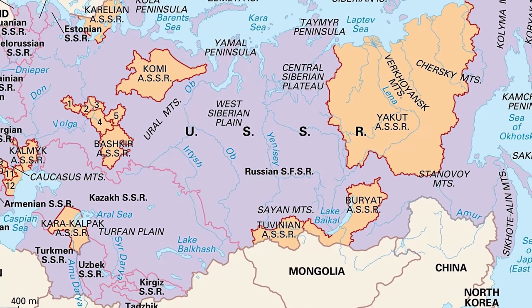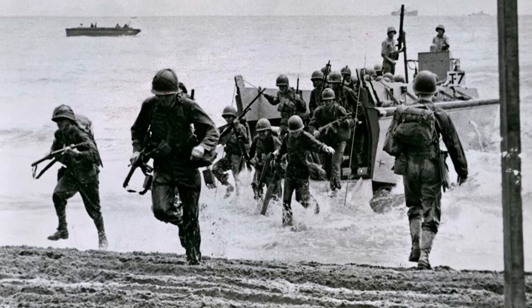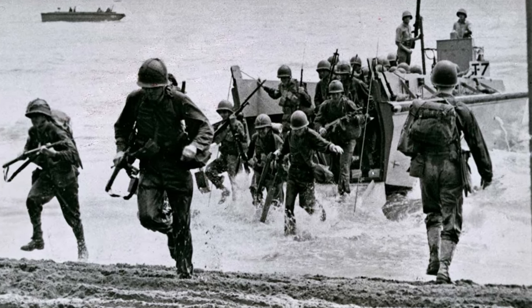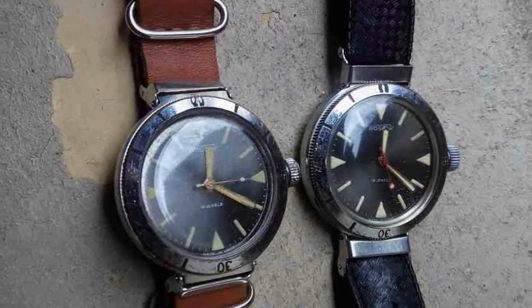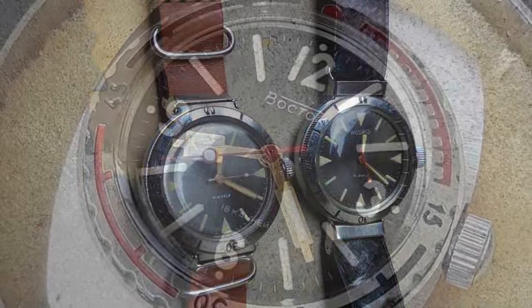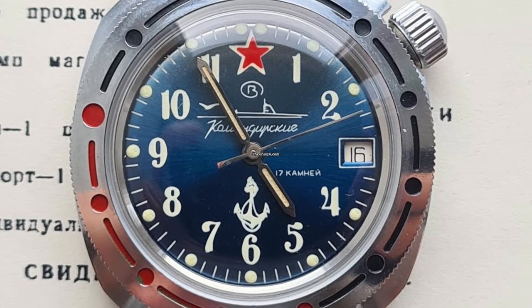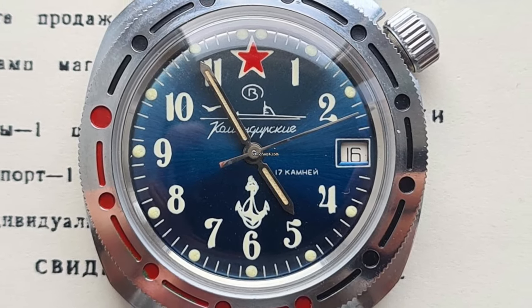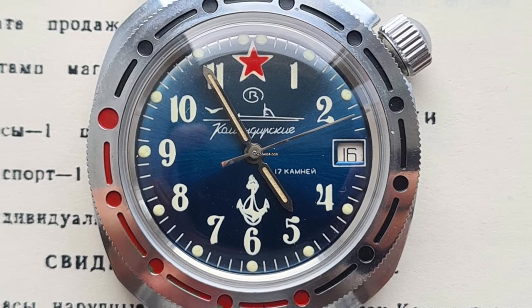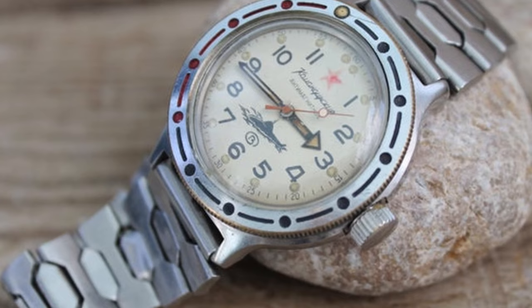Vostok was founded in the Soviet Union, now known as Russia, in 1942. After the war, as defence equipment was no longer the priority, Vostok began focusing more on creating mechanical watches, which became a massive success by the 1960s, producing millions of timepieces per year. In 1965, Vostok was appointed the official supplier of watches for the Ministry of Defence of the Soviet Union, proving that their hard work and no-nonsense design was even fit for combat.